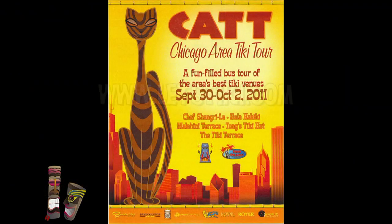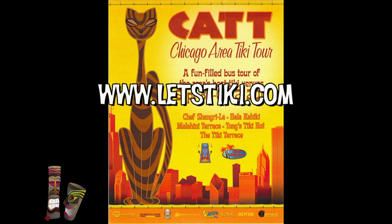After lunch, the Chicago Area Tiki Tour drew to a close. I want to give a great big mahalo to the Red Palms chapter of the Fraternal Order of Moy. They put on a really awesome tiki weekend. To read more about the Chicago Area Tiki Tour, visit LetsTiki.com.